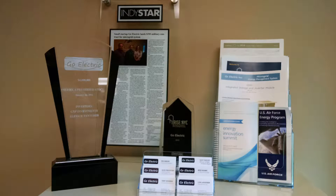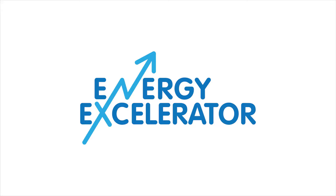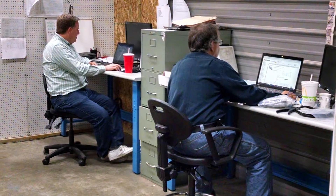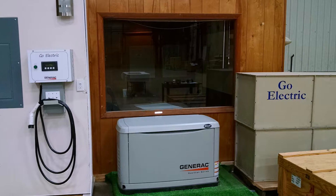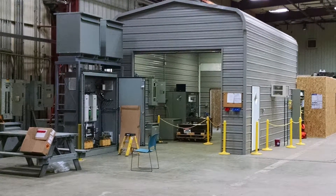GoElectric heard about the Wells Fargo IN2 program from two accelerators that we participate in — the Energy Accelerator out of Honolulu, Hawaii, and the Clean Energy Trust out of Chicago, Illinois. The monies that the Wells Fargo Foundation provides for our project will help validate the capabilities and performance of LinkDR and then potentially demonstrate that capability at a Wells Fargo facility. We can demonstrate how a GoElectric blinkless inverter and battery system can provide backup power instantaneously, as well as demand management for a commercial building to reduce peak demand charges, providing a clear value demonstration of the technology for commercial building owners like Wells Fargo.